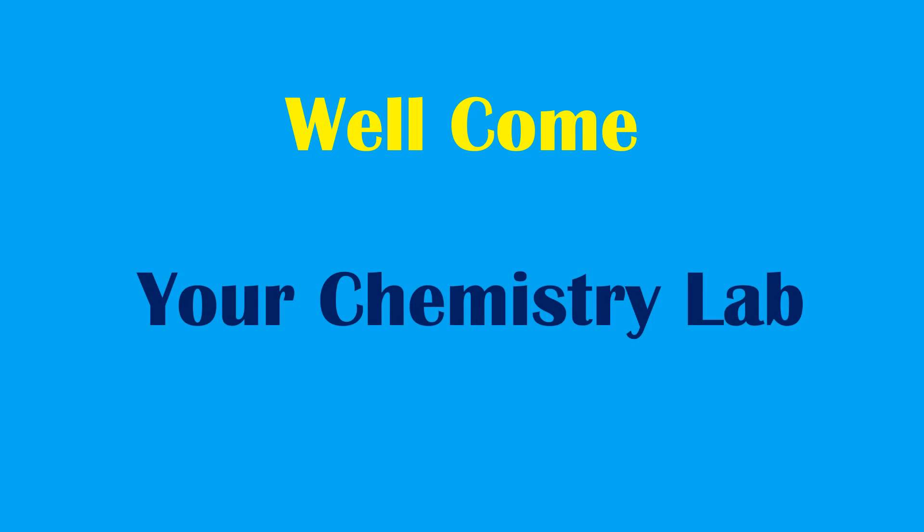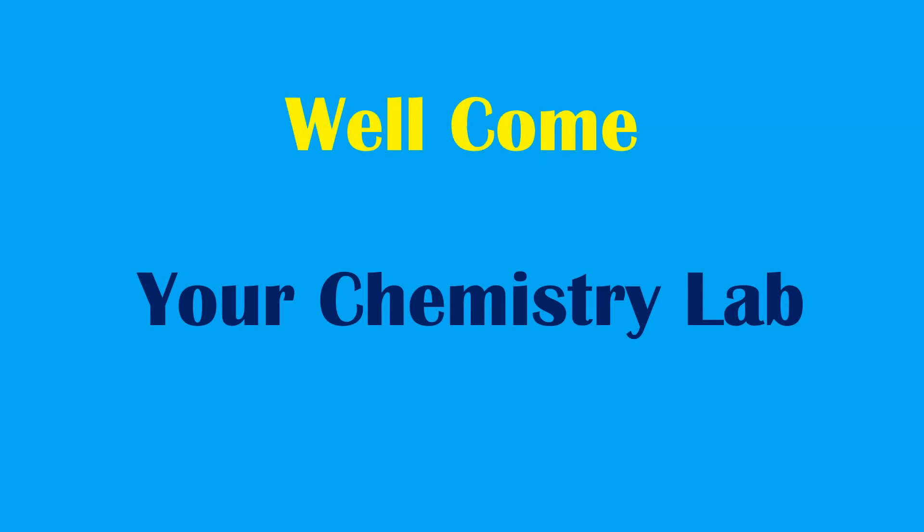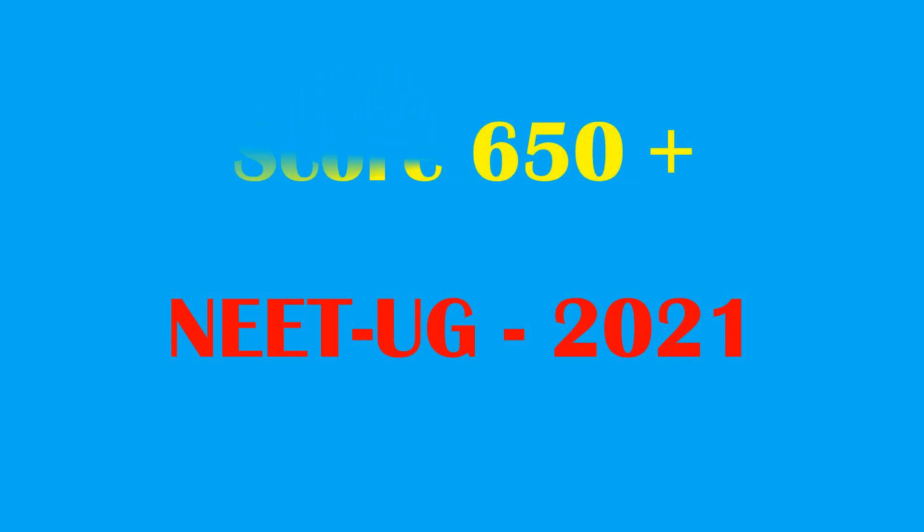Welcome to your chemistry lab. Today, I will discuss about NEET UG 2021 — how to score 650 plus in NEET UG starting from zero.